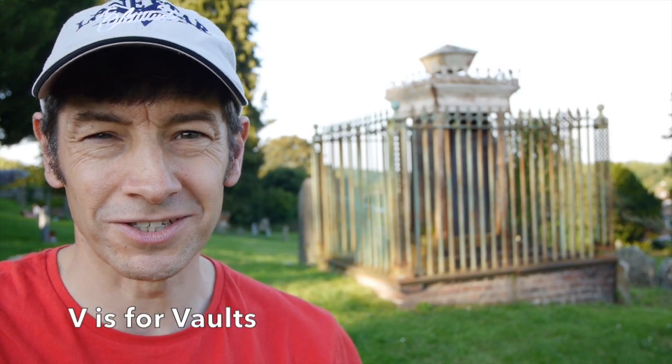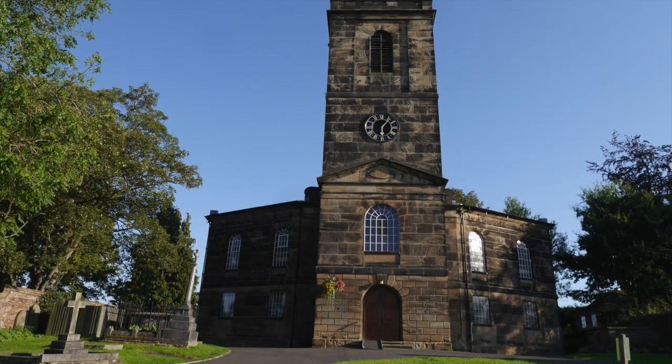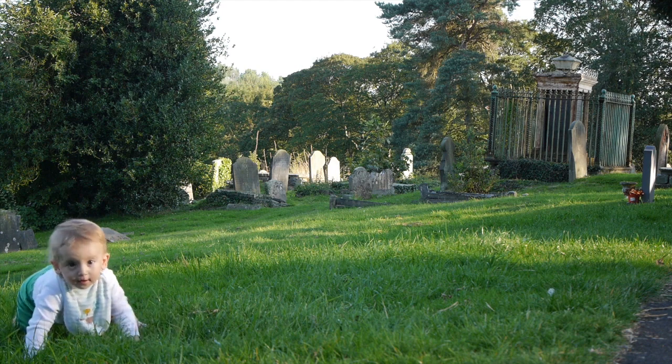V is for vaults. Perhaps I'm using the word vaults rather loosely here, but these cast iron tombs are too good to miss. There are many great examples in the Telford area, including this rather sorry-looking one at All Saints Church in Wellington, which rather unsurprisingly houses the Corbett family. At St Michael's Church in Madeley, designed by Thomas Telford and built in 1796, many other excellent examples can be found. The history of their inhabitants is fascinating, so here are a few examples worth exploring further.